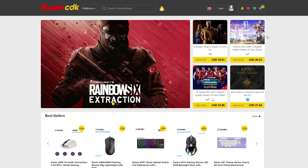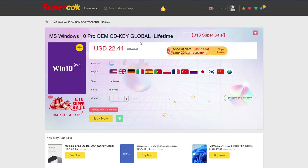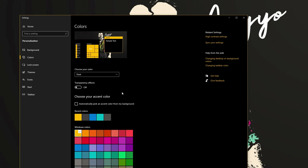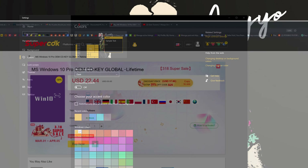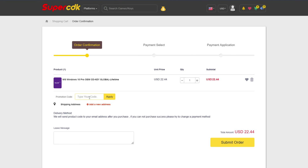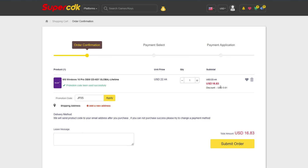Today's video is brought to you by SuperCDK.com, where you can save money on games for all of your favorite platforms, as well as software like Windows 10 Pro licenses for just $22. You can unlock the prestigious Dark Mode for Windows 10, which I honestly could not live without. You can also save an additional 25% off at checkout by clicking Buy Now on any software products. Just add it to your cart and put in my code JP25 at checkout, and that'll bring the price from $22.44 all the way down to $16.83.